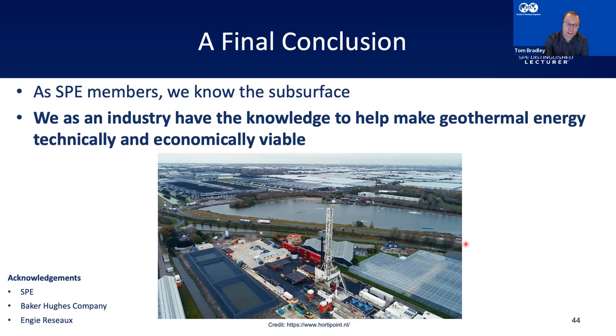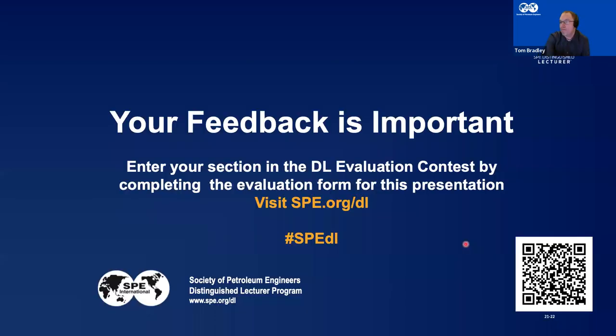I'd like to thank the SPE, Baker Hughes, and also Engie Rizzo. Please scan the QR code on the bottom right to rate this presentation on the SPE DL site — your feedback is very important and will help improve future presentations. Thank you very much and I'm happy to take any questions.